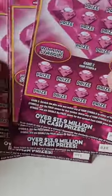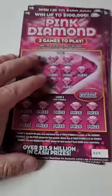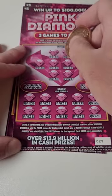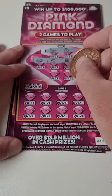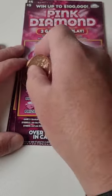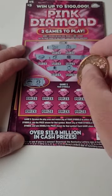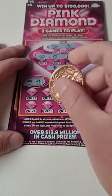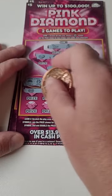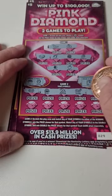Welcome back for another lottery ticket scratch-off video. We got the pink diamond five dollar scratch-off. We need to get a money symbol for game number one to win the prize shown. Game two has winning symbols: the wallet is the double symbol — you win double the prize — the pot of gold, or the topaz.